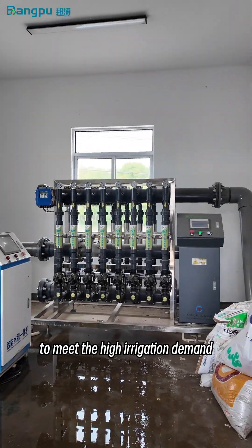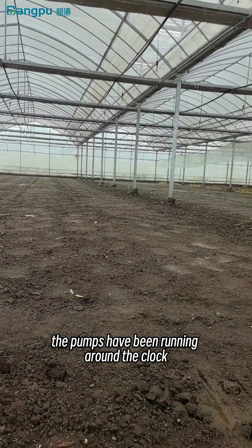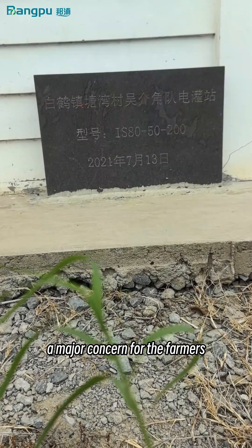To meet the high irrigation demand, the pumps have been running around the clock, making electricity costs a major concern for the farmers.